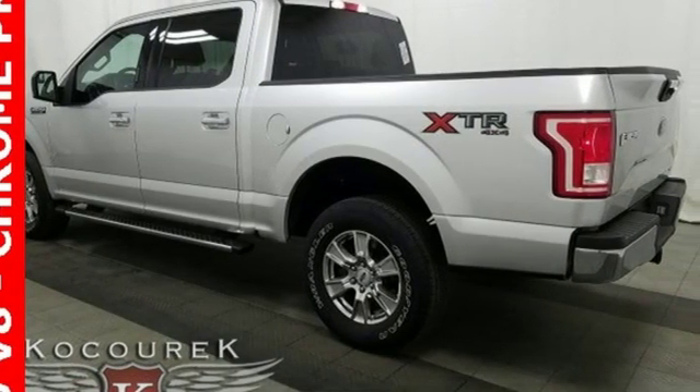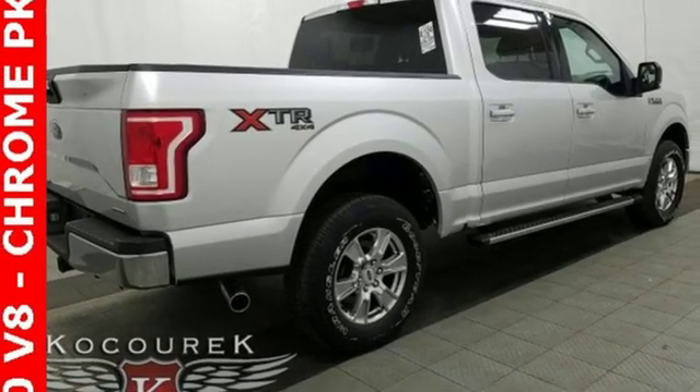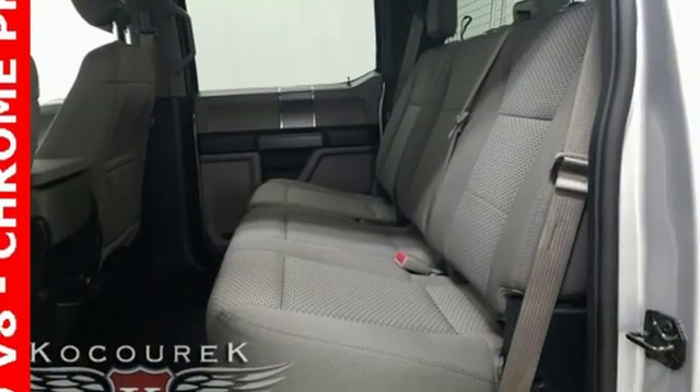Auto dimming rear view mirror, 3 12-volt power outlets, power adjustable pedals, V8 engine, active grille shutters, electronic shift on the fly, and power heated mirrors.